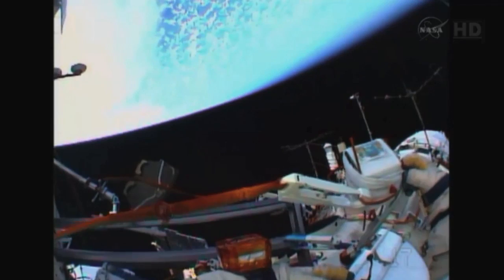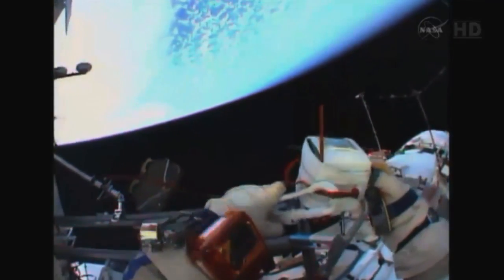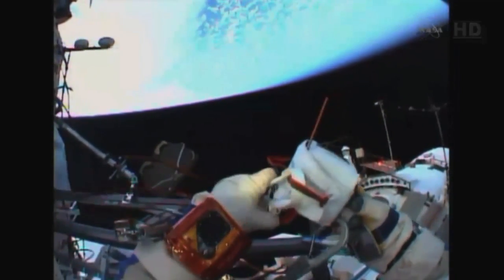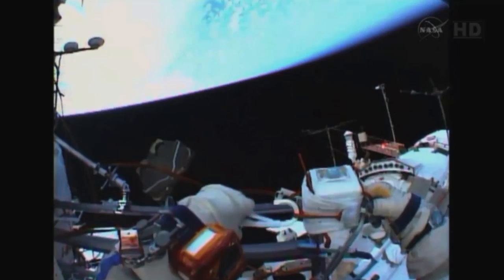Okay Alec, start getting ready — I think it's time. Let's start launching it with the Earth in the background. Okay, I copy. I'm starting to open the cover.